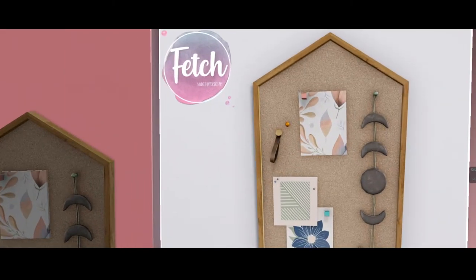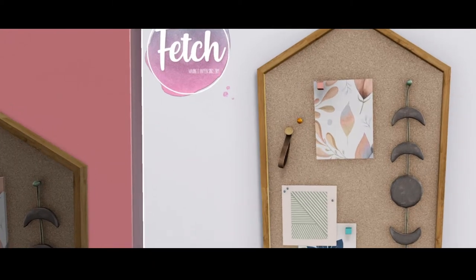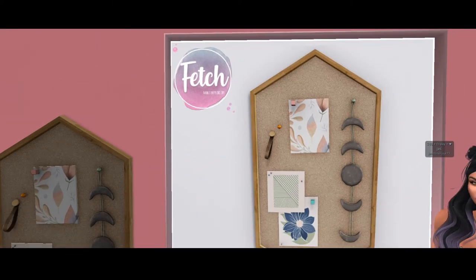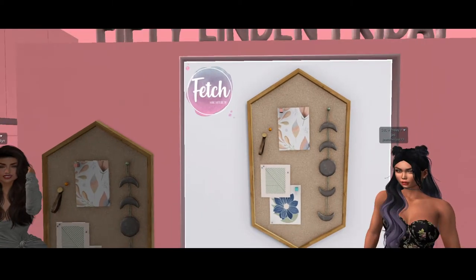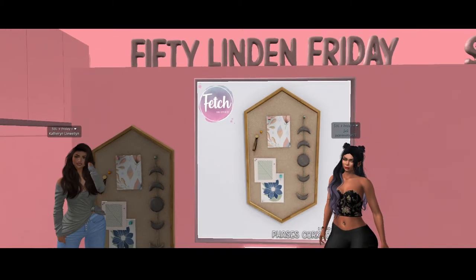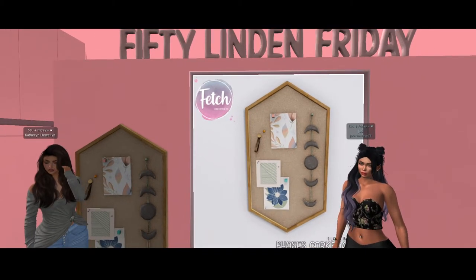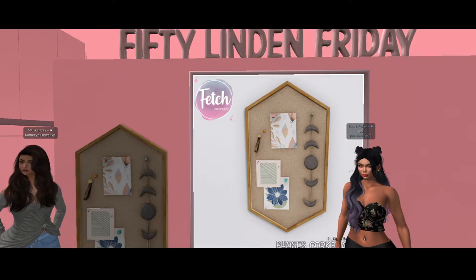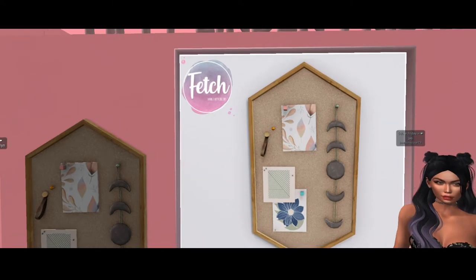Let's get a close-up. Look, it has a lovely little sculpture, a little pin, a little leather strap so you can hang your keys, and then some artwork. It looks so cute. It does look cute. And I'm surprised, because you're standing next to it — it's very large. It's a good piece of artwork, a good size for one land impact. With a lot of detail, too. It has very nice detail on it.